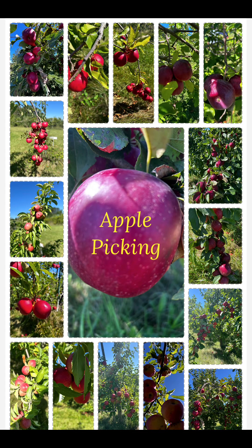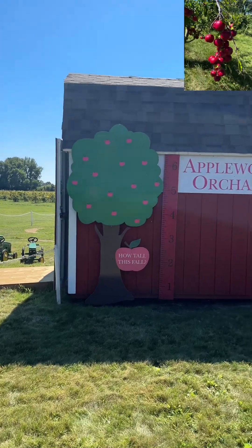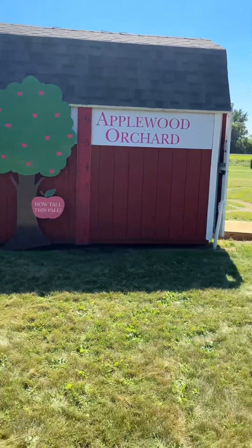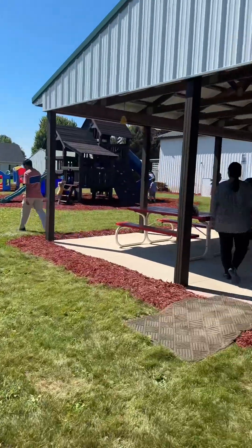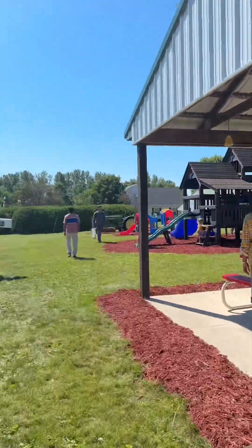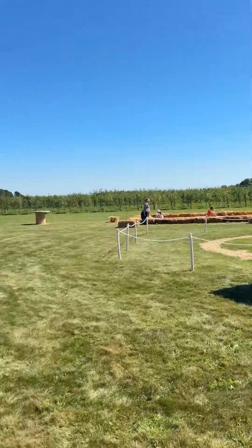Hello, welcome to my channel, Manjus Vlogs & Cooking USA. My friends are here with Apple Width Arcade for apple picking in this place. This place is approximately 6-7 minutes drive.